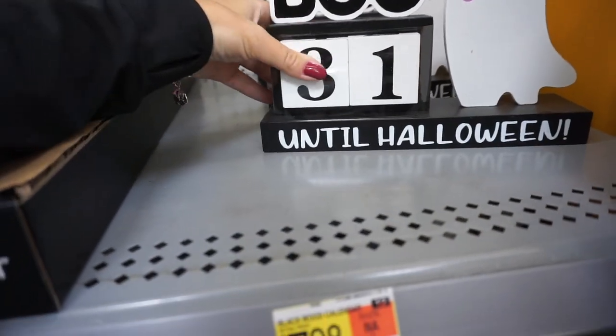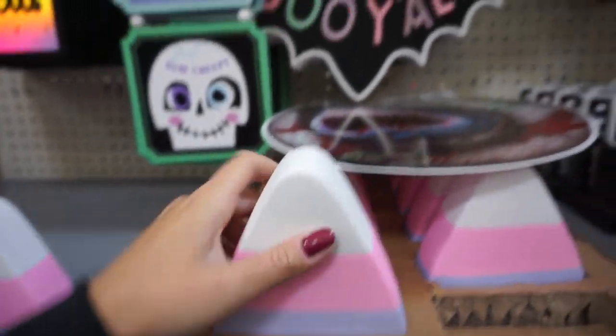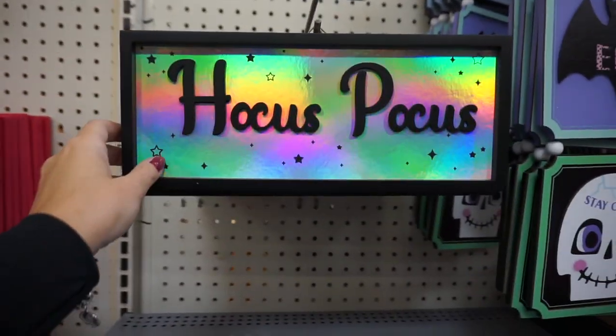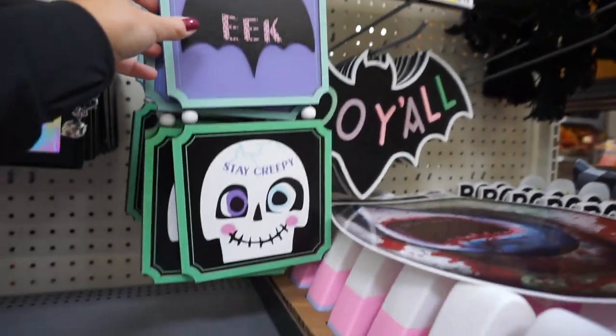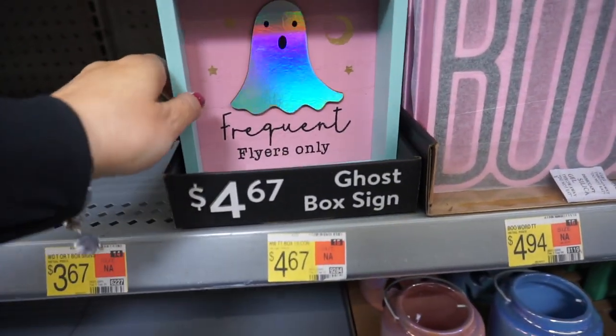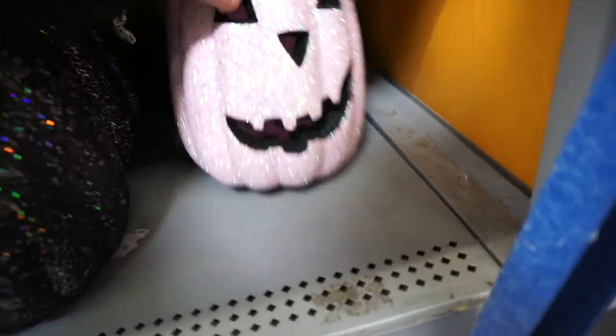Another one! 31 days until Halloween — candy corn decor. Lots of pink and pastel colors right here. This one is so pretty, I like this one too. 'Frequent flyers only' — that's too funny. And they even have a pink pumpkin.